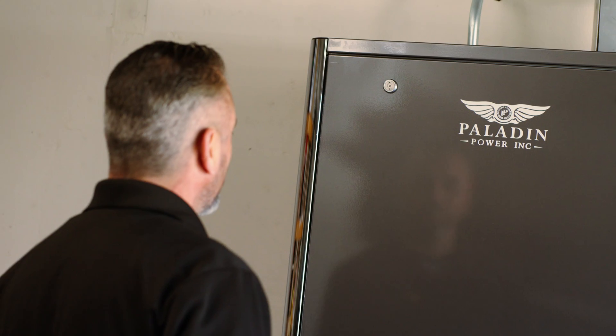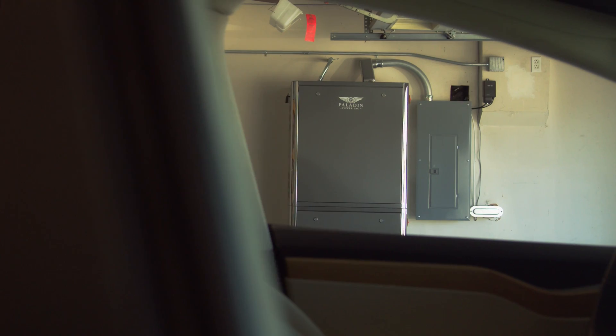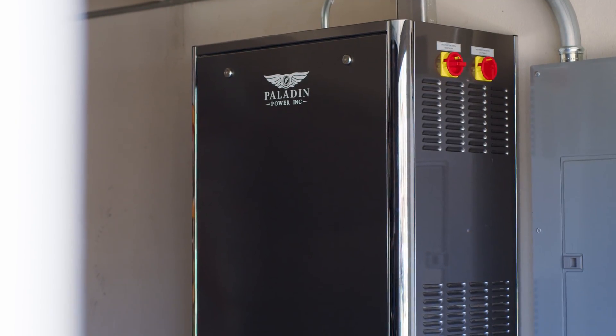We designed it to be able to take all the things that you would normally put and hang on a wall — switches, controllers, all that stuff, separate power boxes and so on — we designed all that in within the confines of our Paladin Power system. You roll it in and you drop it in, it's done. And so that's very simple.